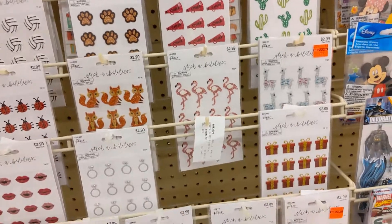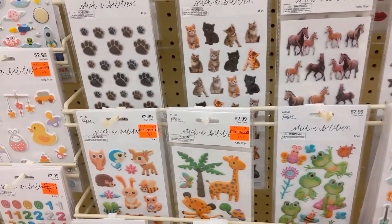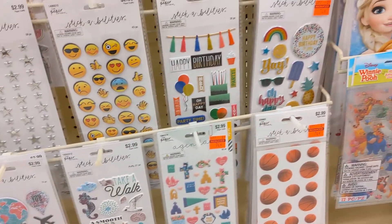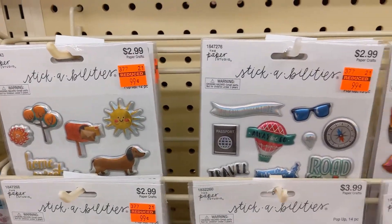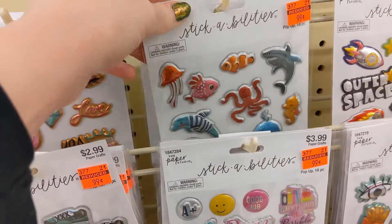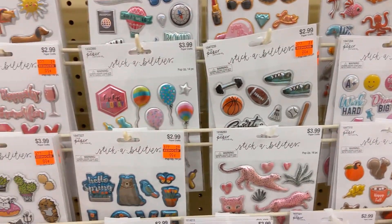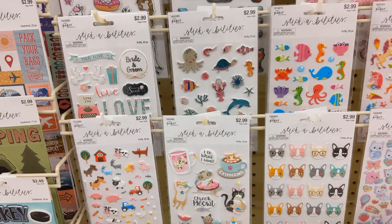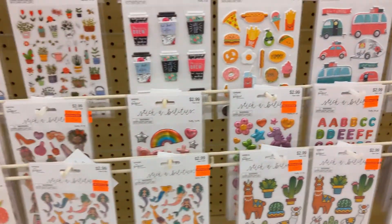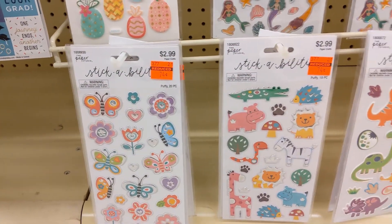Those are sparkly stickers, like the llama ones. And then these ones had kind of an interesting texture on them as well. I like these ones because they resemble balloons — balloon type animals. I did buy a couple of those for 99 cents. It's exciting because I think they have this clearance sale like two to four times a year, and it means new stuff is coming. So that's always kind of exciting.